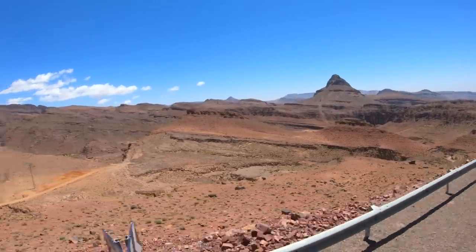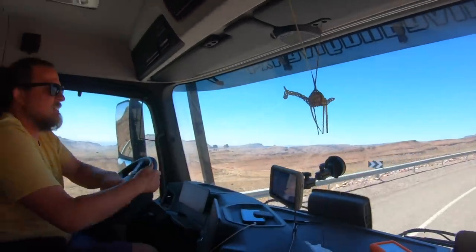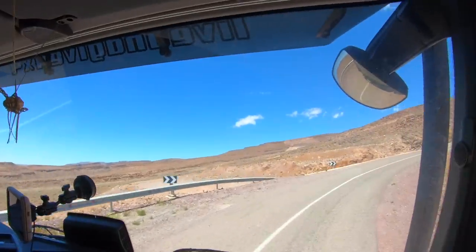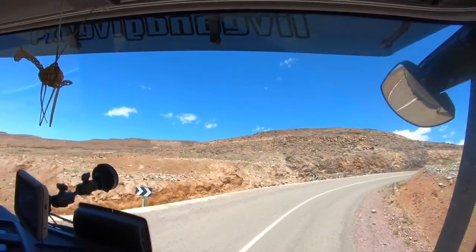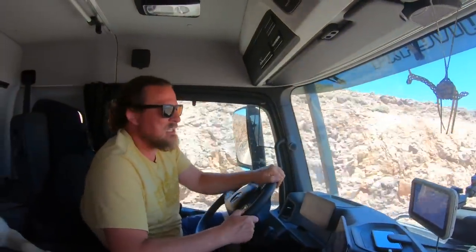I put it at 60 and he doesn't get away from 60. I have to brake on the hill, and our truck is moving like crazy.